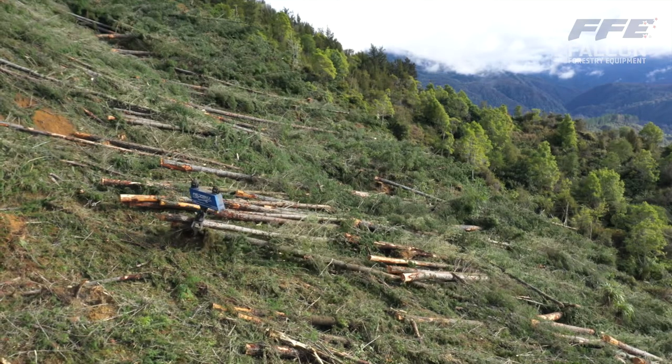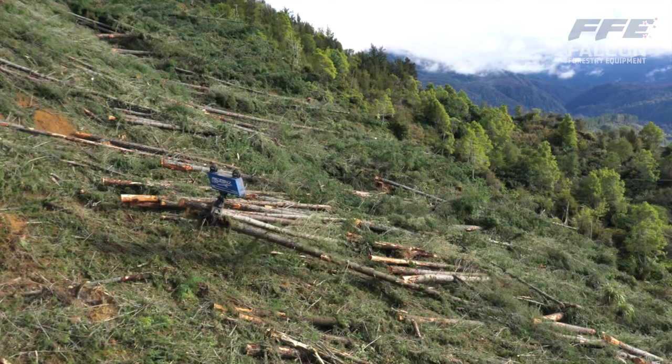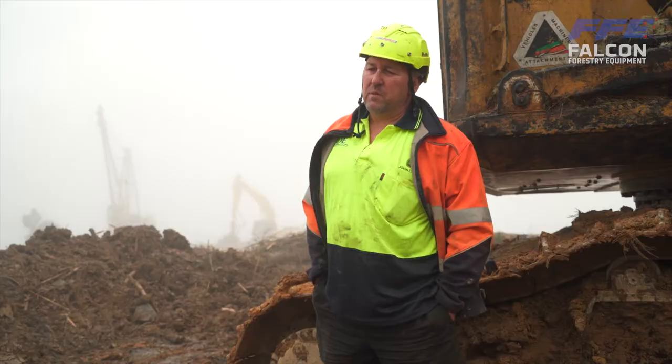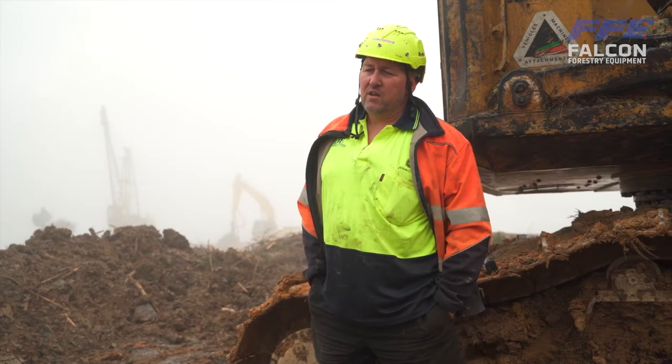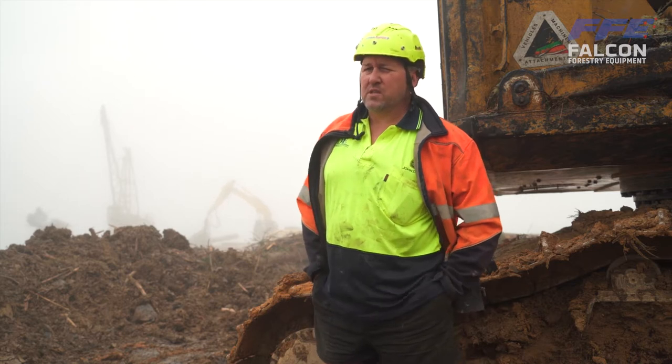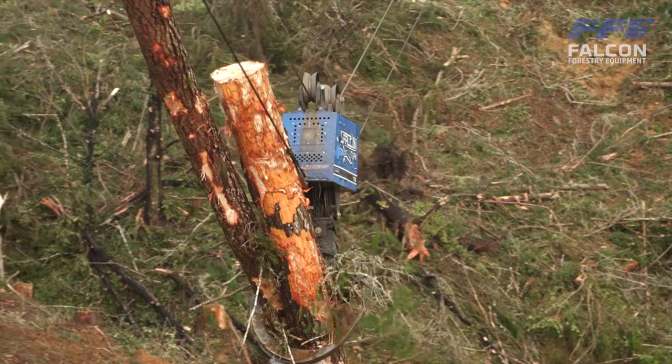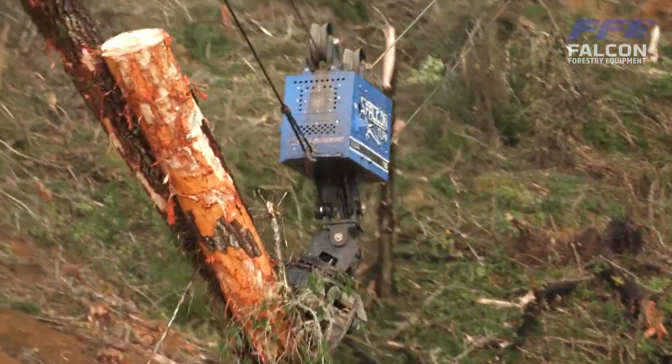The obvious thing is getting those guys off the hill. Some of the areas we've done lately, you wouldn't want guys down the hill with rocks and logs coming back at them. When we used to run a conventional system, I used to just hate not knowing what those guys were doing down the hill — not knowing where they were standing and if they'd actually retreated to a safe area.